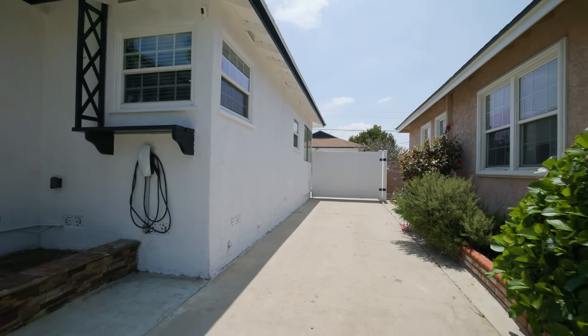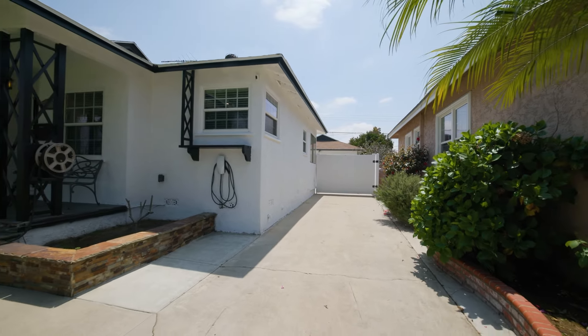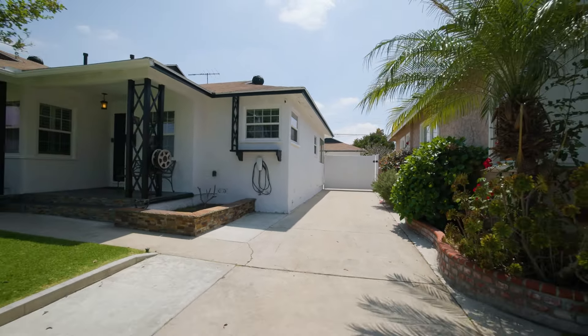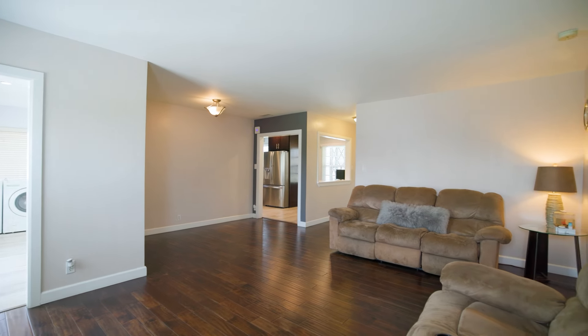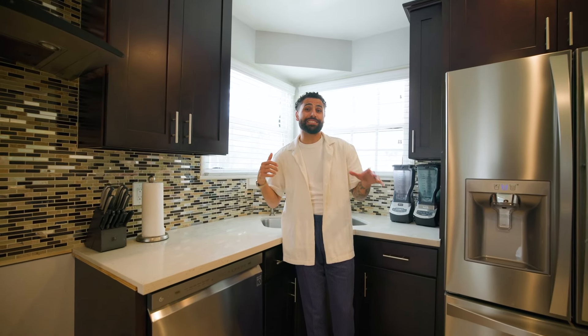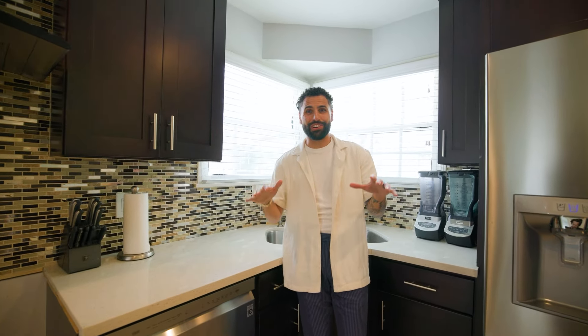Few things I love about this home. First, the RV parking — with a driveway like this, there is no excuse not to pull the trigger on that boat or toy that you've been eyeing. Second, nearly everything in this home has been retouched, from the wood floors to the recessed lighting, quartz countertops, and even a Tesla car charger. This one has it all.